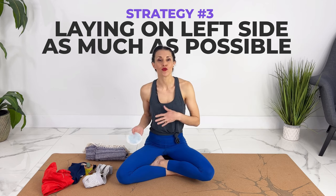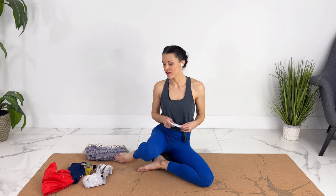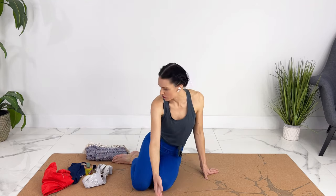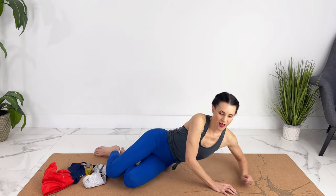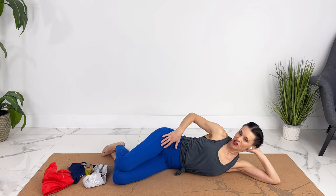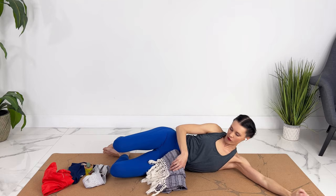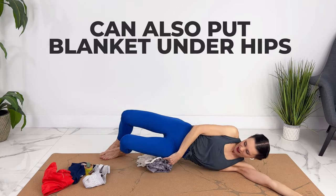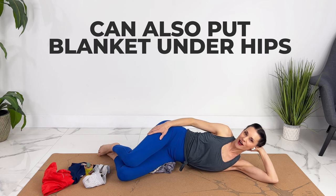My third strategy was to lay on my left-hand side as much as possible. If yours are really painful and you need to take a medical leave, I would definitely talk to your doctor about that. I got a lot of relief from lying on my left-hand side — it took the pressure off my inferior vena cava. You could also prop your hips up with a blanket or a pillow, which gave even more relief.